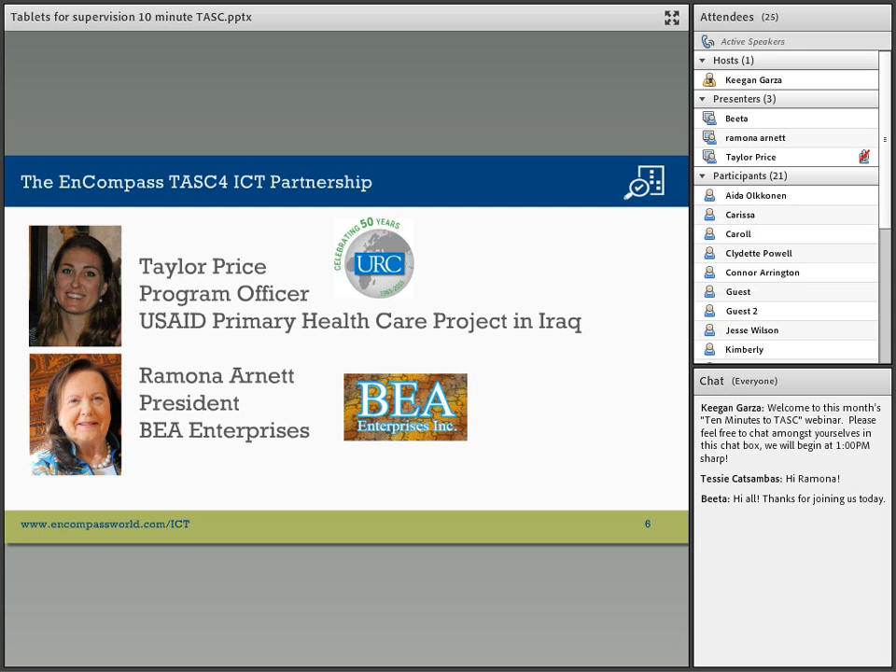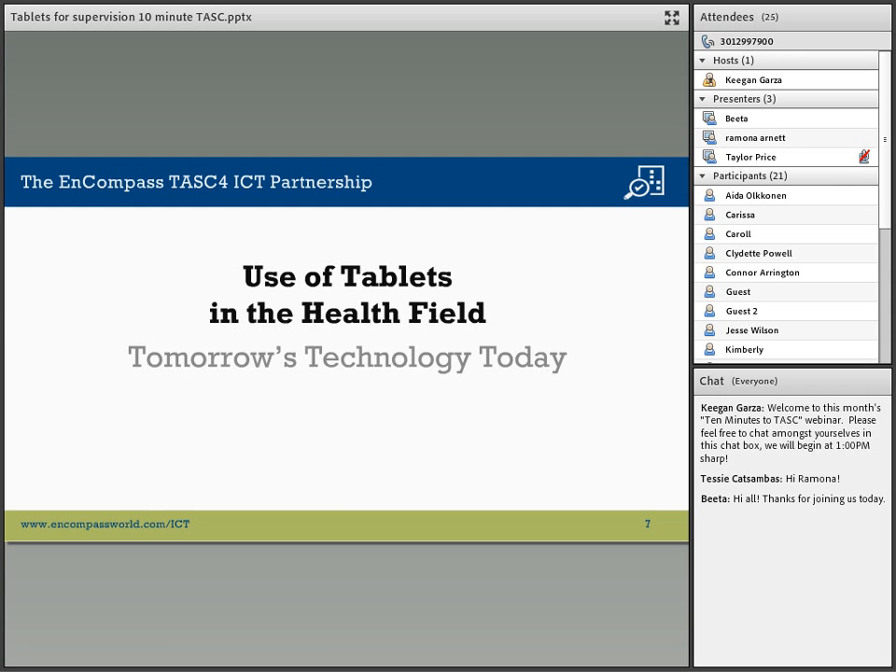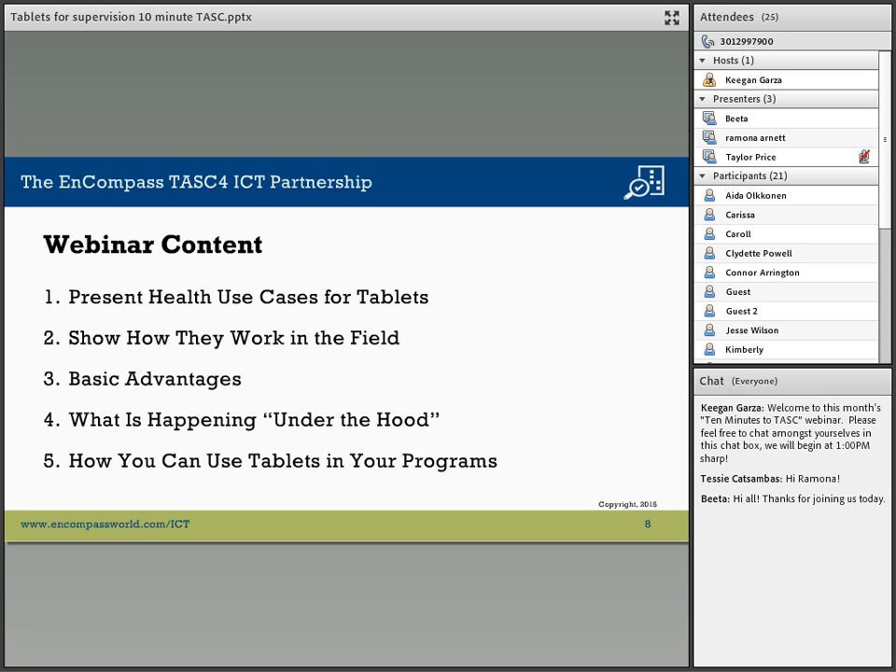Thank you very much. We're very excited about this presentation and thrilled about the turnout. We're going to be looking at the use of tablets in the health field, and this has been thought of as tomorrow's technology, but it's here today.